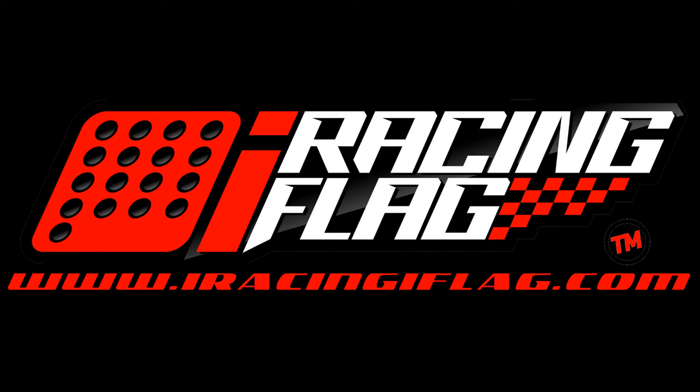To see more info, check us out today at iRacingiFlag.com.